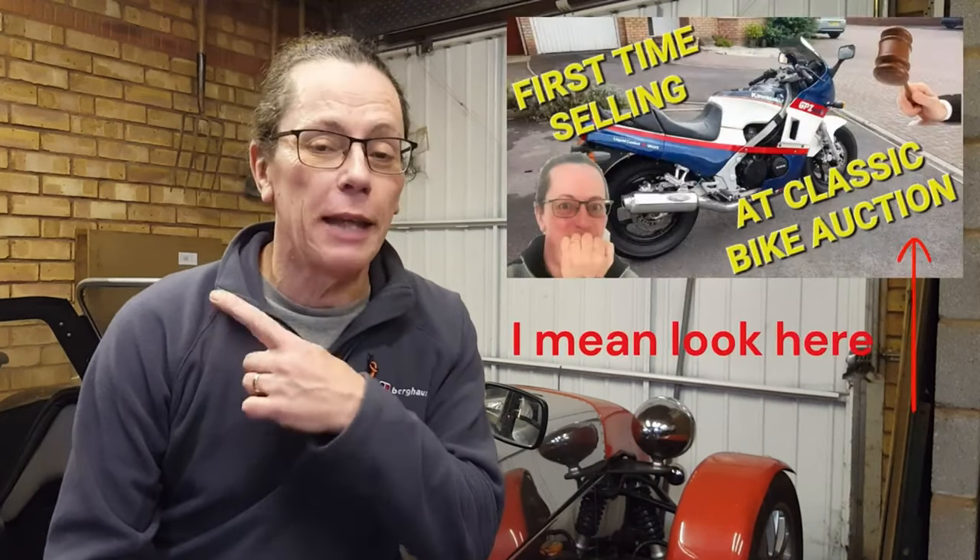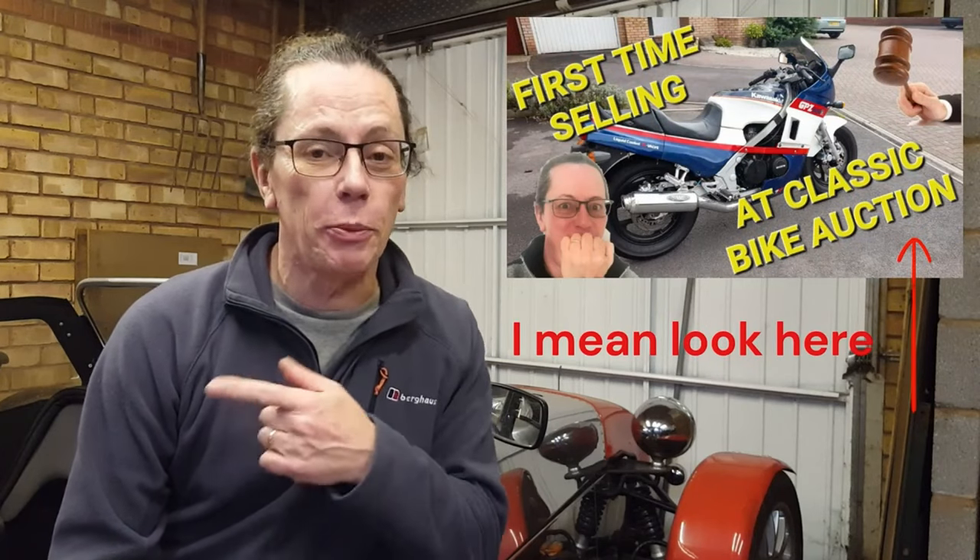You might notice the garage isn't so encroached with motorcycles like it used to be. I've had a bit of a clear out over the winter, and if you're interested we'll put a link at the end — we did a great video where for the first time I actually sold a bike at auction.